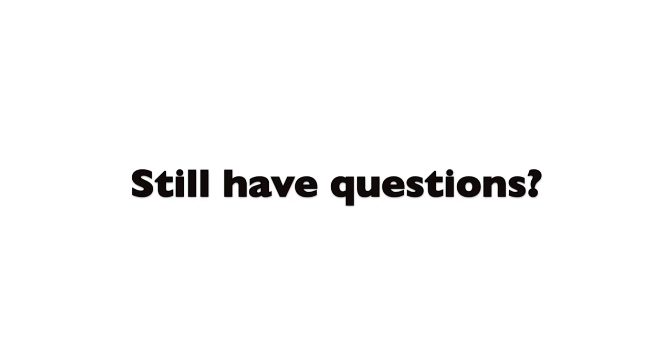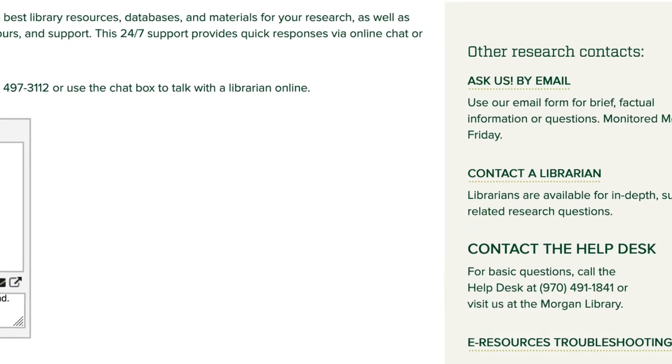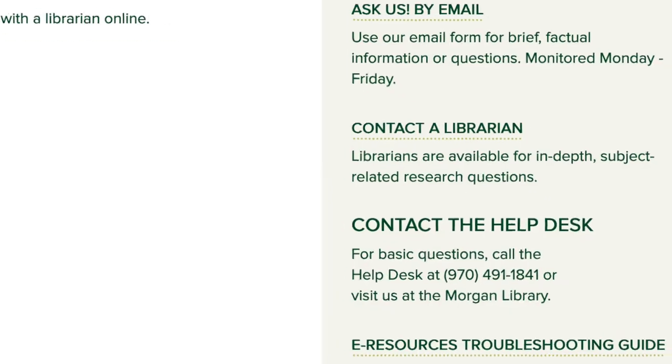This concludes the overview of the library resources and the library website. As a reminder, if you have any questions after this session, you can always click on our Ask button on our library home page, or you can visit our Contact a Librarian page to get more help. Thank you for watching this video and good luck with your research!